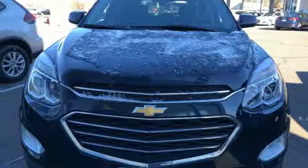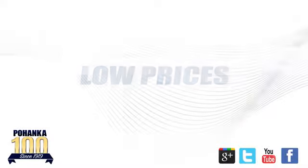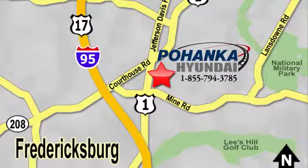Hurry in today for a test drive. Great service, great selection, and low prices — that's why Pohenka Hyundai of Fredericksburg is a great place to buy a car. Visit today, located on Route 1 in Fredericksburg, Virginia.